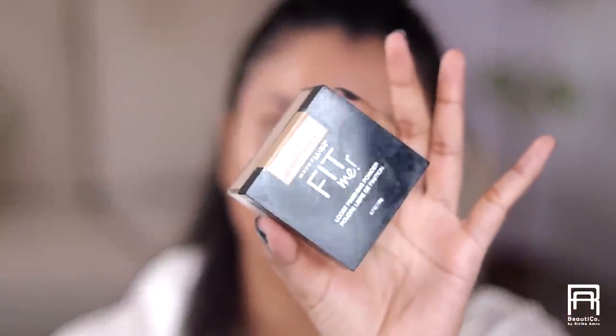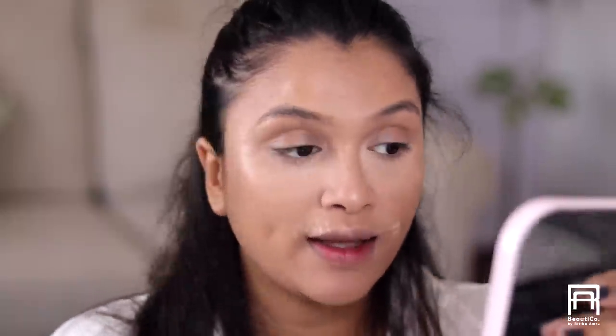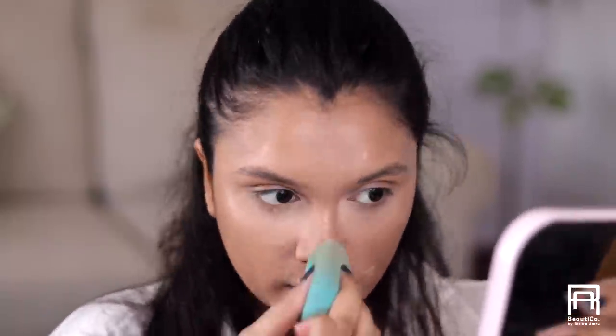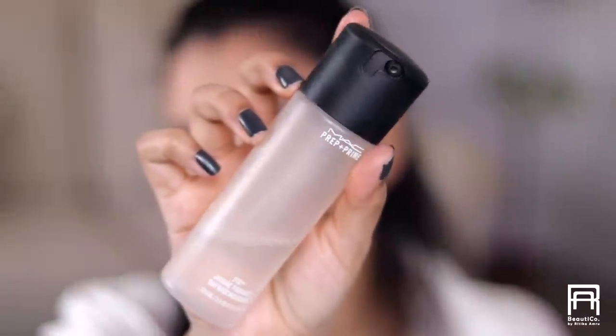Now I'm going to set my entire face using the Maybelline Fit Me Loose Powder in the shade Light Medium. Then using Fix Plus I'm going to melt all the powderiness because I want my skin to look very nice, glowy, fresh, and healthy.